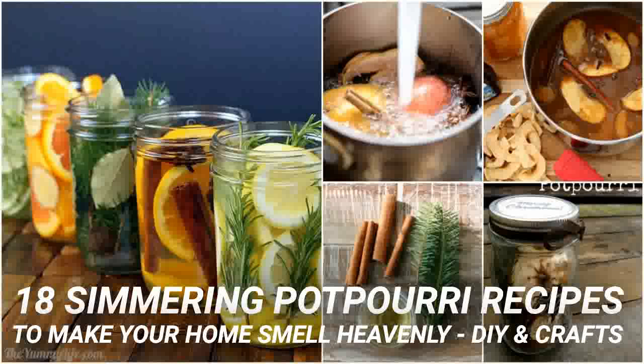Orange peel, cinnamon sticks and cloves are the perfect scents for the holidays. This simmering potpourri recipe uses all three of those and you can make it in the slow cooker, so it's super easy. You just add your orange peelings and other ingredients to the slow cooker and add in water. You can use any type of citrus you want for this one to change up the scent just a bit.